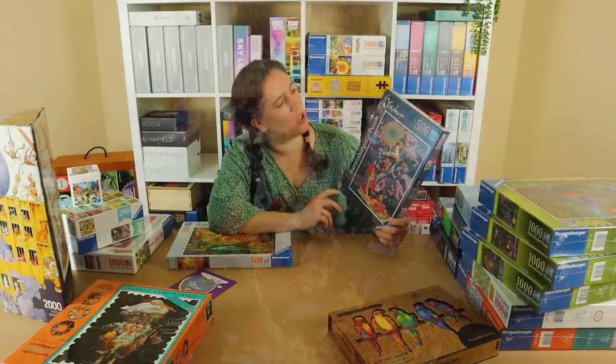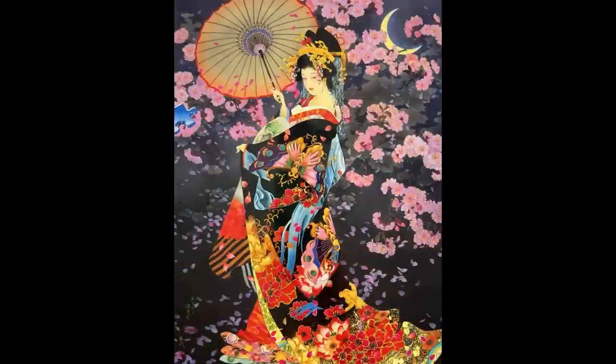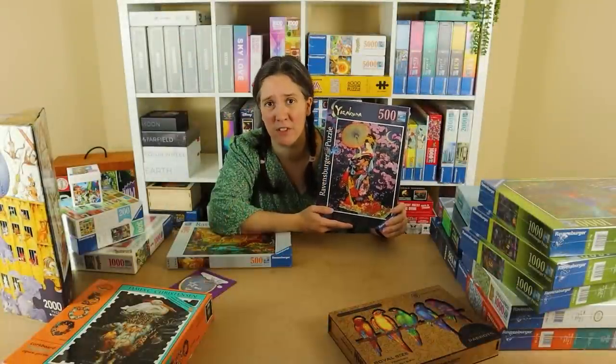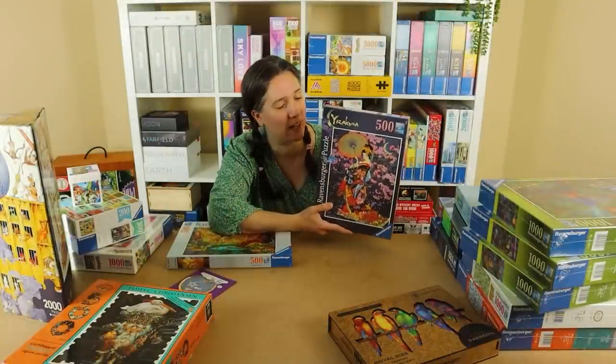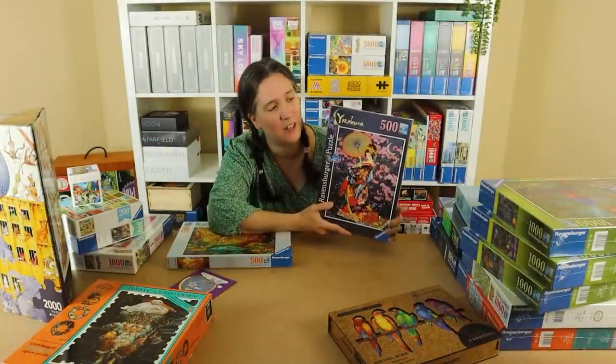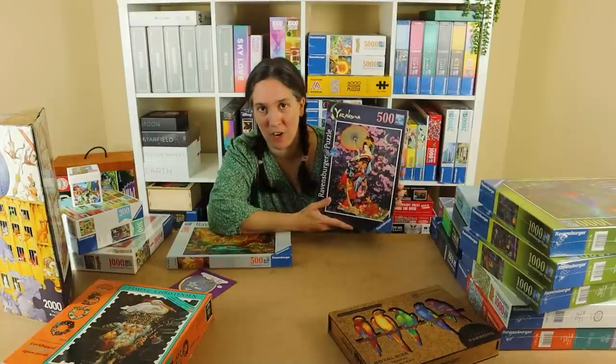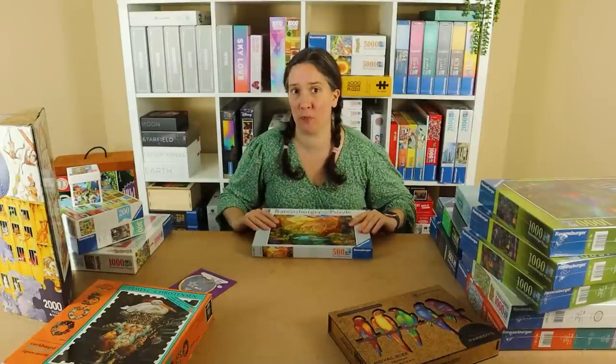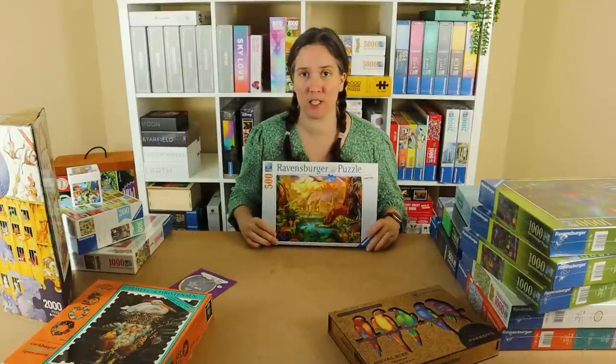This one is called Yoza Kura, and it's got a lady wearing a kimono with a parasol, surrounded by lovely cherry blossoms. There's a crescent moon and a dark background — it's just gorgeous. I'm looking forward to building it. How well I'll do speedrunning it, I don't know, but I will do a speedrun on it. I just thought this was really lovely, and it's the last of the 500-piece Ravensburger speed puzzles.